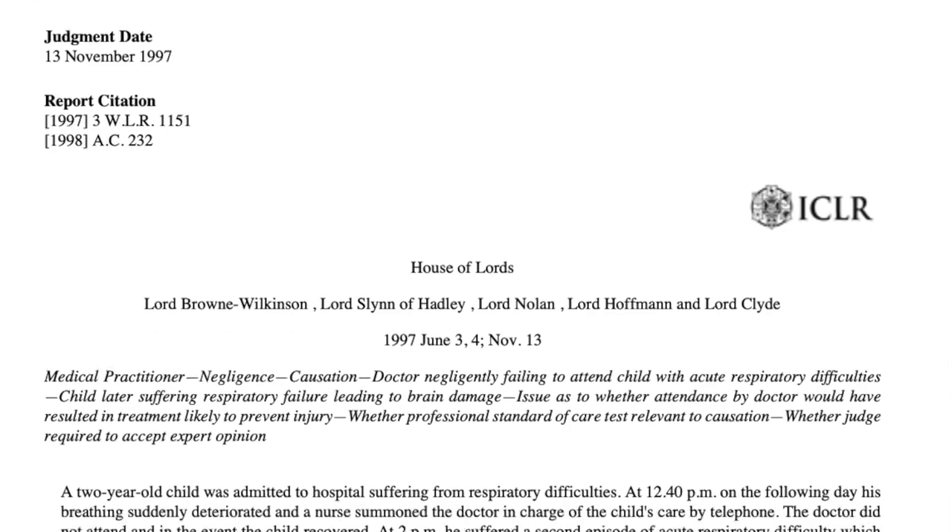Sometimes your tutor will be really nice and put little stars next to the key cases, but otherwise it's up to you. Because you have so many cases, it's really important to identify the key ones — some you'll have to skim read or just read a summary, and you don't want to do that with your really important cases. Now you've identified your key cases, these are the ones you should be reading in full, or pretty close to full. I'd probably start with the head note to get an idea of the facts.